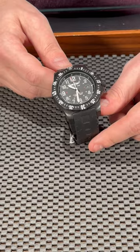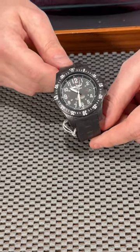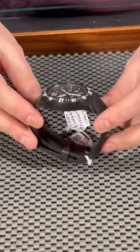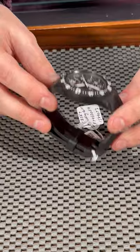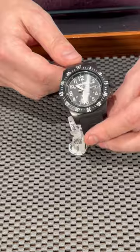First of all, it comes with a quartz movement, so it will always keep accurate time. You won't need to wind this watch and it will not stop on you. It also comes in a very lightweight polymer case, so you will literally not feel this watch on your wrist — perfect for explorers.